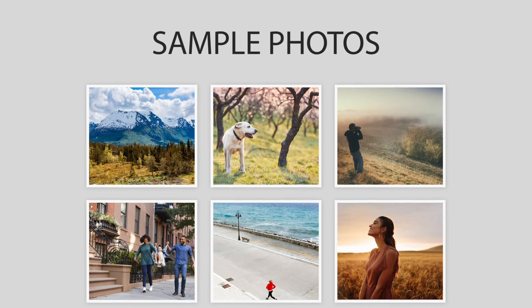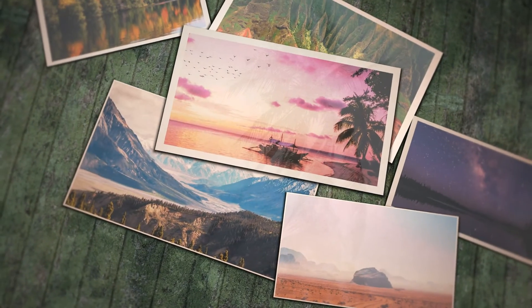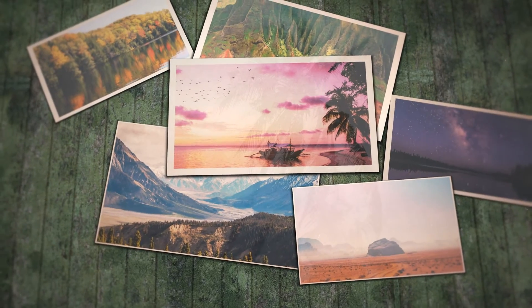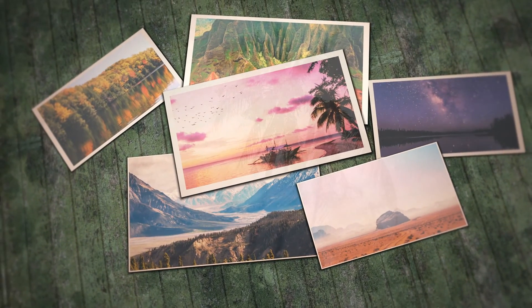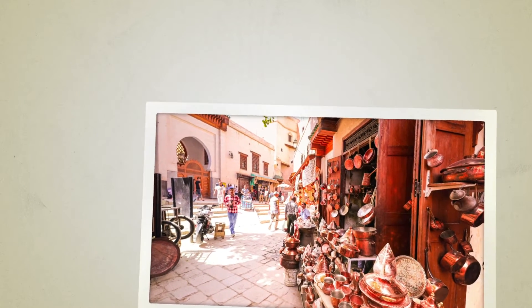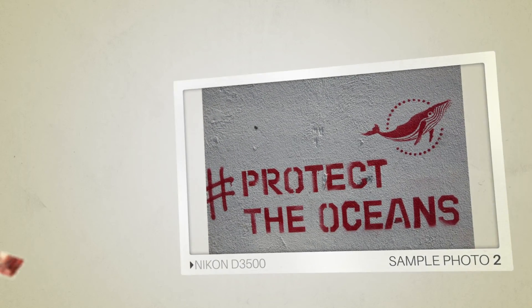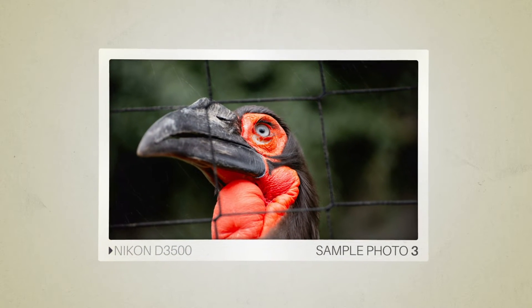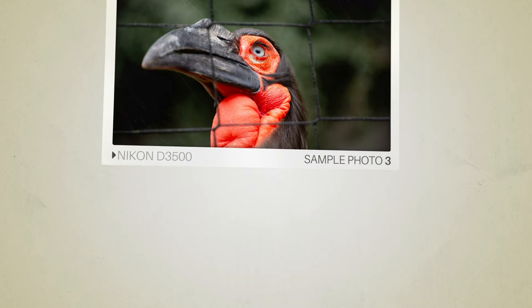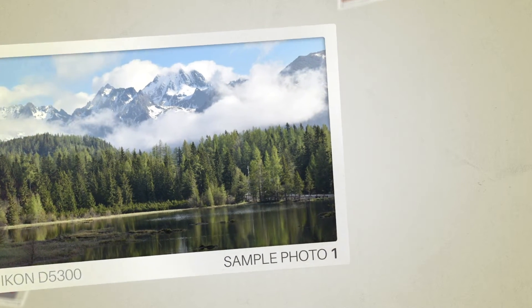Next, we will take a look at some sample photos from the Nikon D3500 and the Nikon D5300. Keep in mind that these photos have editing done to them, so the result from your camera might be different. Let's start with the sample photos. Here are some sample photos from the Nikon D3500, and here are some sample photos from the Nikon D5300.